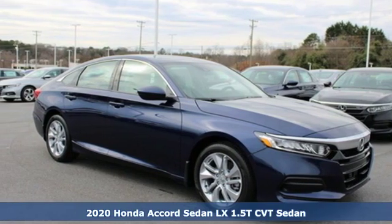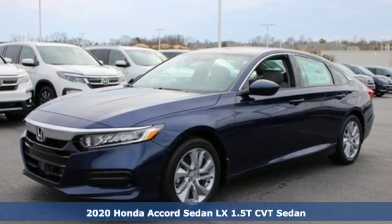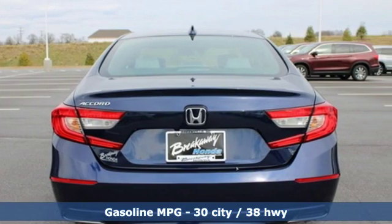It's a new 2020 Honda Accord sedan. Honda made no compromises with this luxurious and practical Accord, and it comes with all the amenities you need.